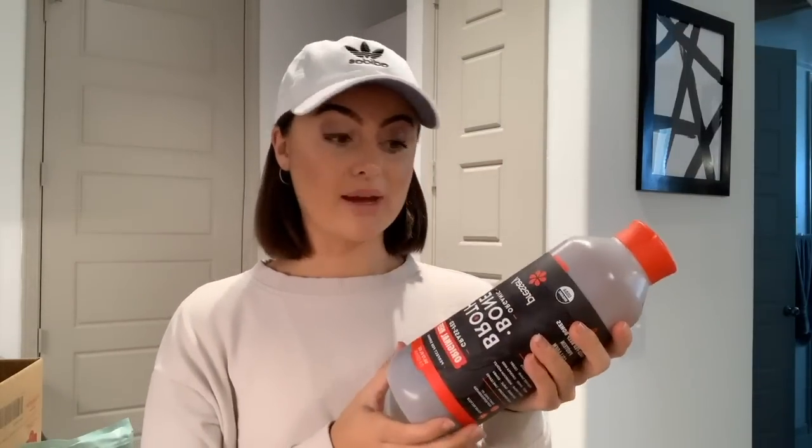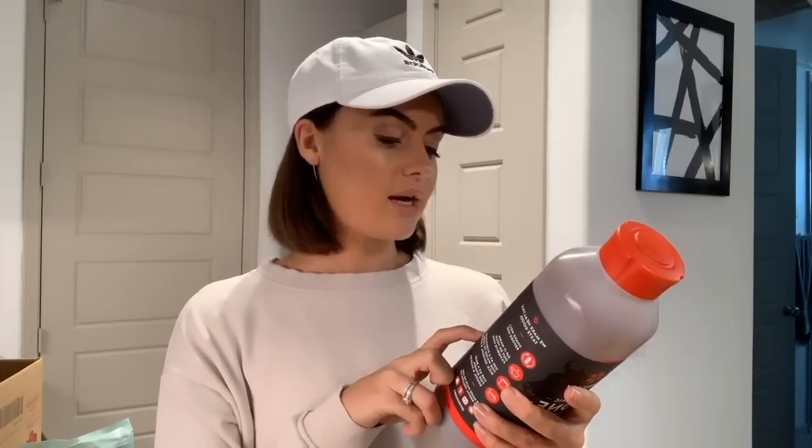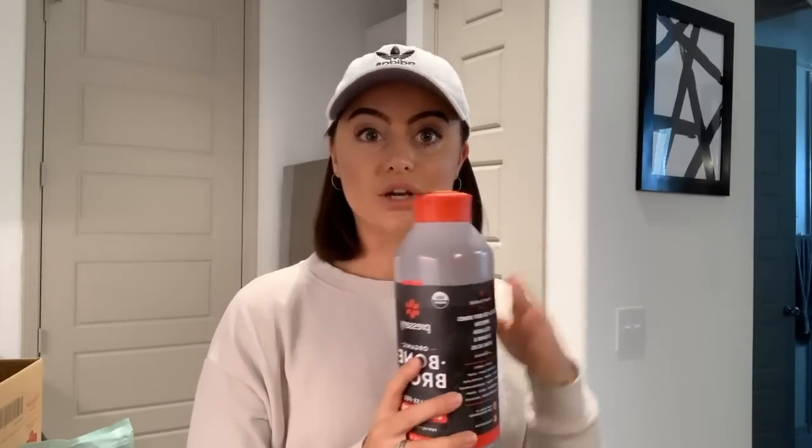I also got some bone broth — I've never tried this brand before, but it was new at Costco in the cold section. It has so many different flavors on the back: coconut vinegar, turmeric, garlic, mushrooms, carrots, onions. I'm pretty excited to try it. I love bone broth, especially when I'm doing intermittent fasting. I'll let myself have bone broth during my fasting period because it helps satisfy me — I'll just sip some in the evening.